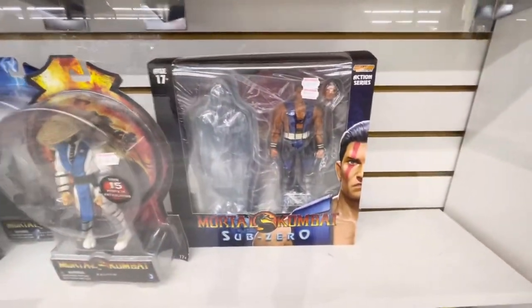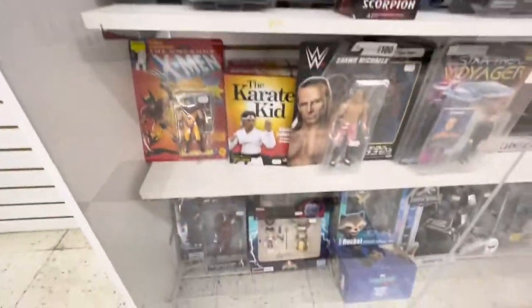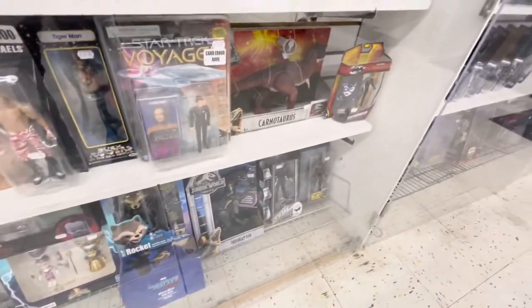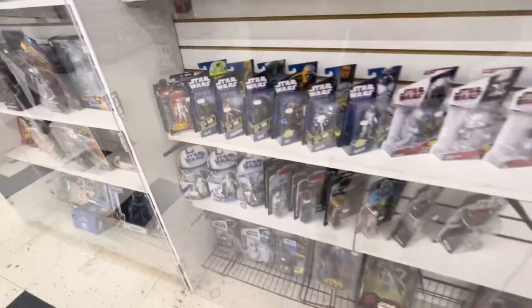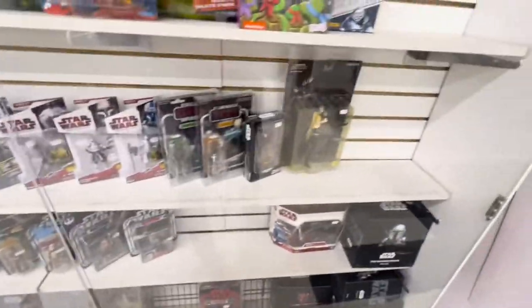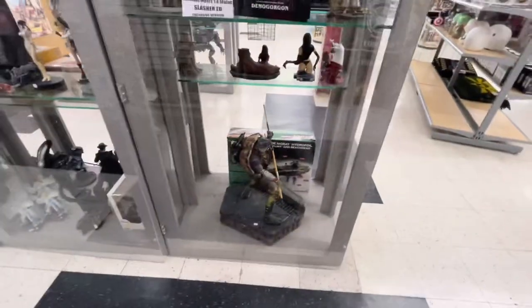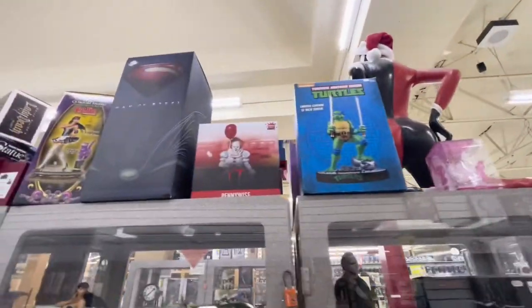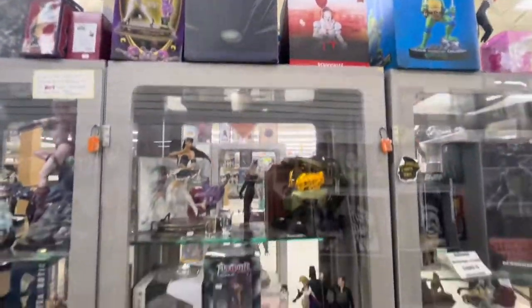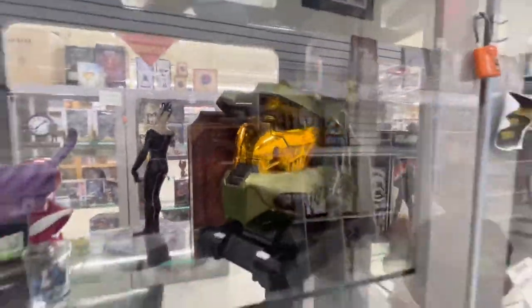Very nice Storm Collectibles Sub-Zero. There are some rare Raiden figures, Scorpion, and X-Men. Some small Star Wars figures — Clone Wars. Turtles, some more Turtles. Here are some statues and I guess some Hot Toys, but there's not that many Hot Toys in this store. There's a really nice helmet.